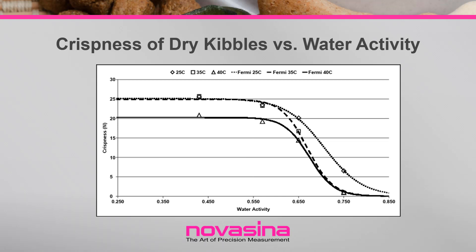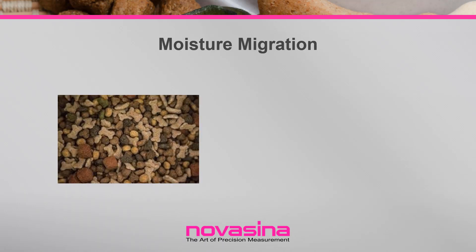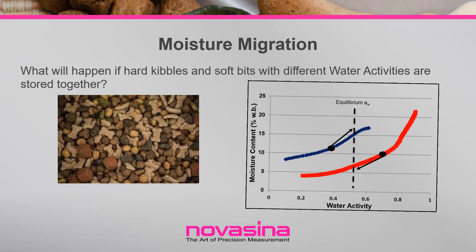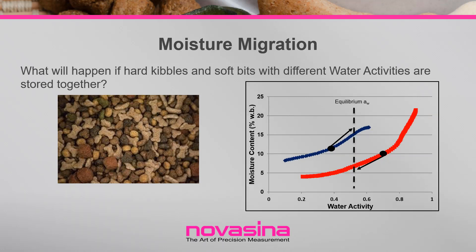One way that water activity of dry pet food can change is due to moisture migration. In a package of pet food, water will move between pieces if water activity levels differ, regardless of the moisture content of the pieces. Water moves from high water activity to low water activity, not from high to low water concentration. If soft and hard pieces are combined at different water activities, moisture migration will occur and could result in textural changes for each of the components.